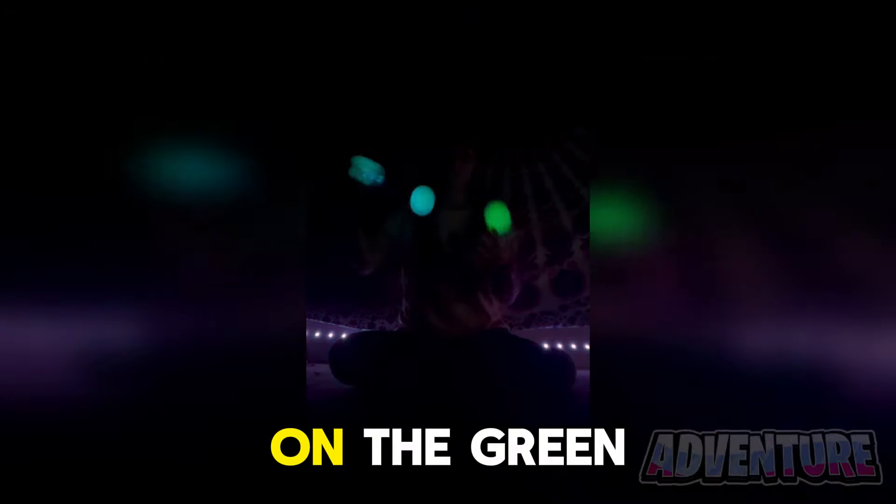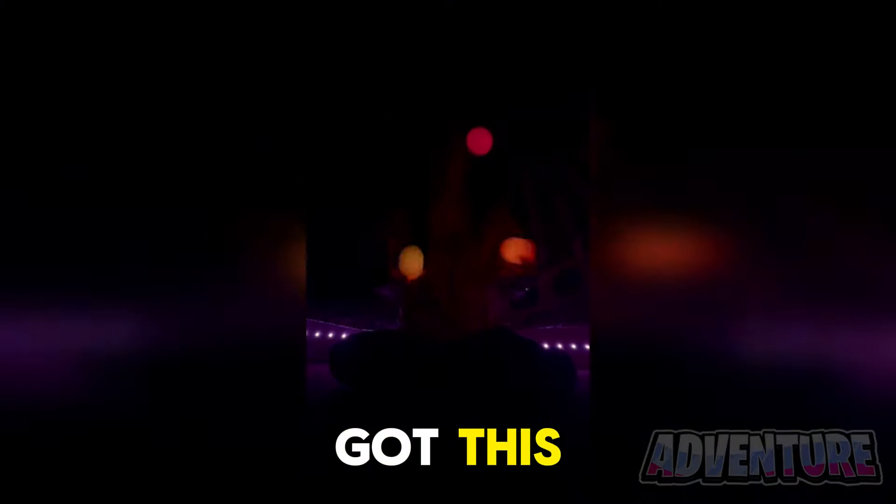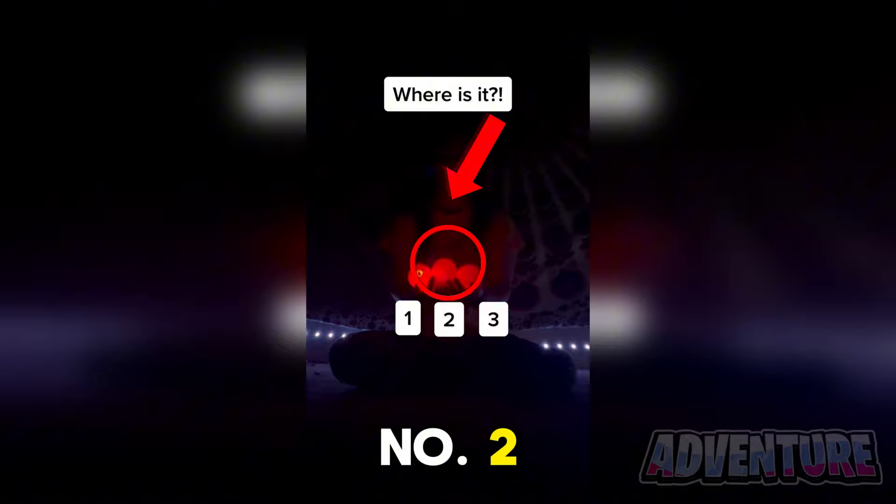Let's see if you're able to keep an eye on the green ball. Only 1% of people watching the video will be able to pass this challenge. Stay focused, you've got this. Alright so the green ball was number 2.